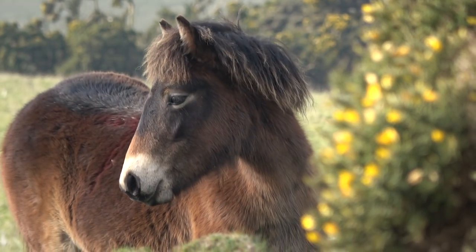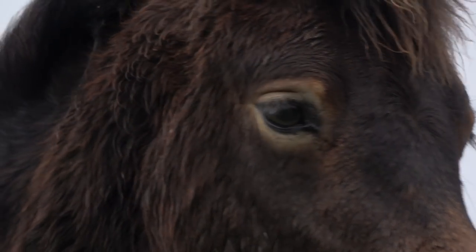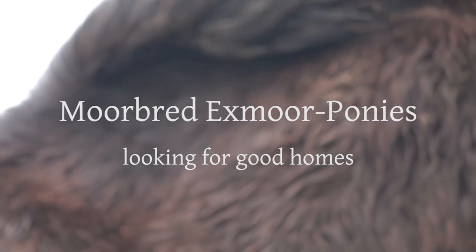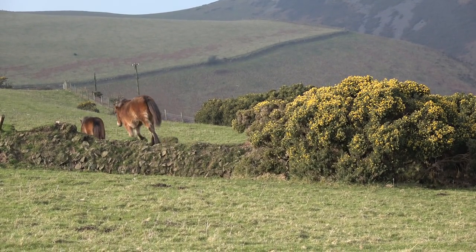These Exmoor ponies live in the beautiful area of Countessbury in Exmoor National Park. They are from Herd 423, owned by farmer James Bryant. You're about to meet some of the lovely foals born in 2016 who are now for sale and looking to find good homes off the moor.